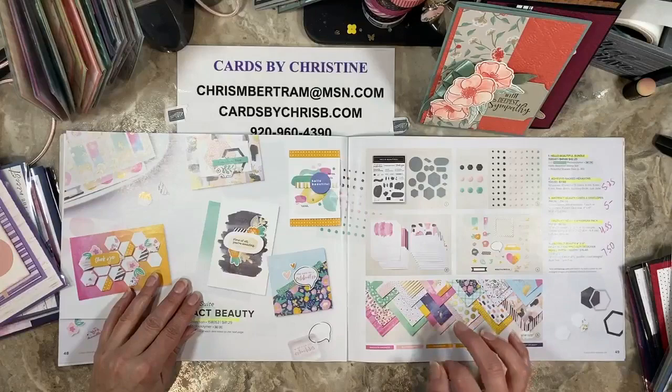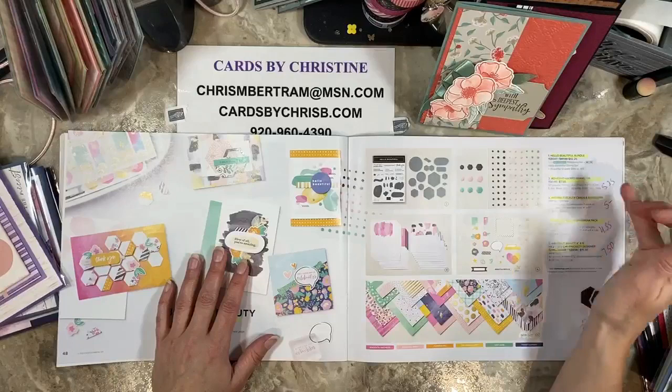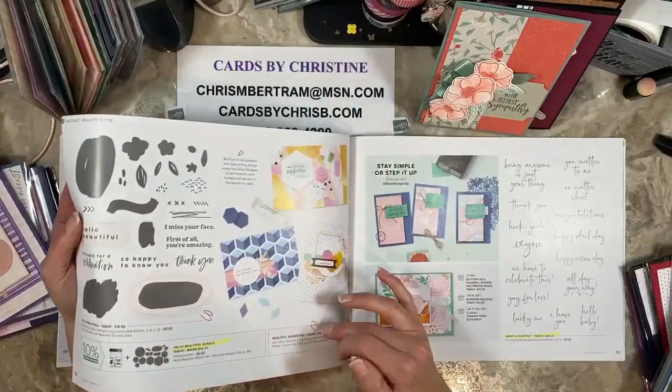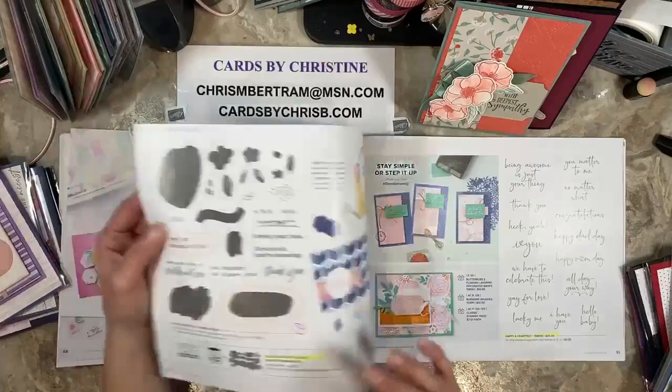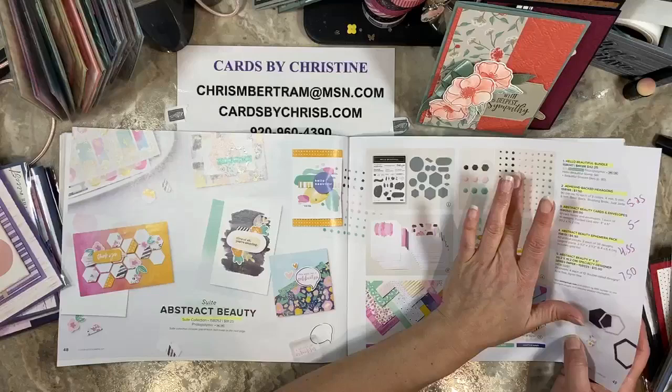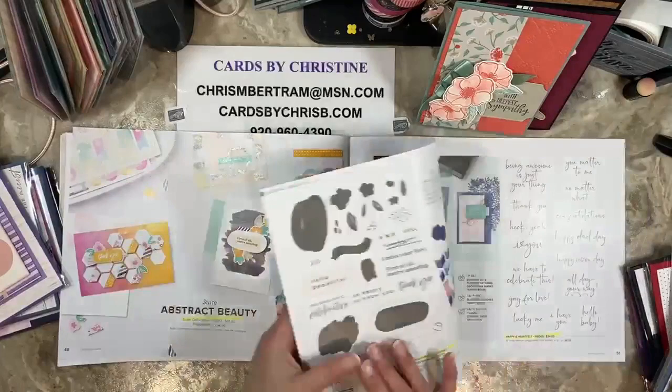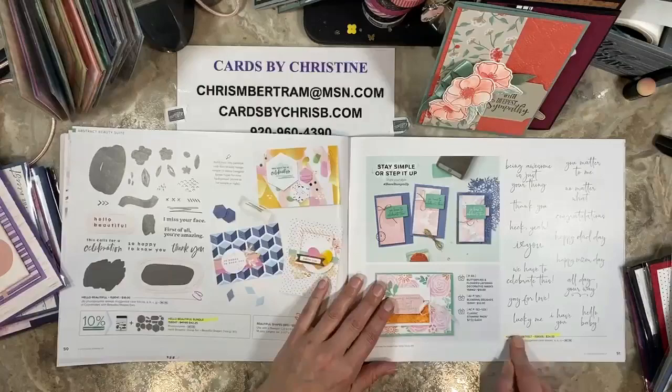Abstract Beauty — the sweet is going away, the bundle's going away, the hexagons are going away, the cards and envelopes, the ephemera pack, and the designer paper are all going away. But what is staying is the actual stamps and the dies — both of these are moving into the new catalog as single items. The hexagon adhesive embellishments are $5.25, cards and envelopes are $5, the ephemera pack is down to $4.55, and the designer paper is half off at $7.50.